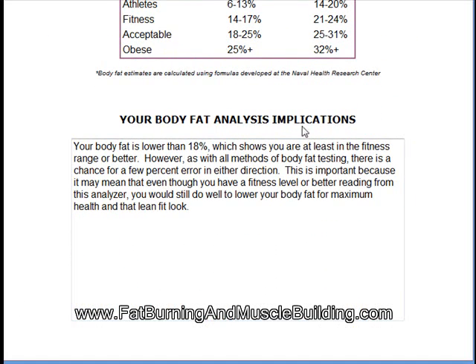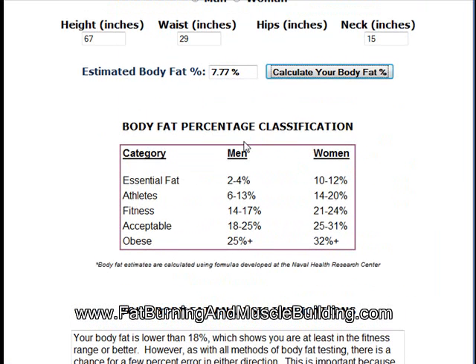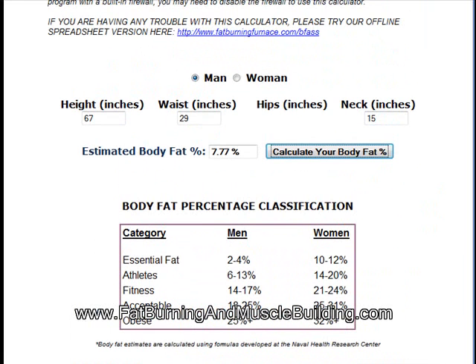This gives you your body fat analyst implications. Your body fat is lower than 18%, which shows you are at least in the fitness range or better. However, as with all methods of body fat testing, there is a chance for a few percentage points of error in either direction. But again, this is very accurate — very close to what I actually am. We've found it comes within 2% usually.